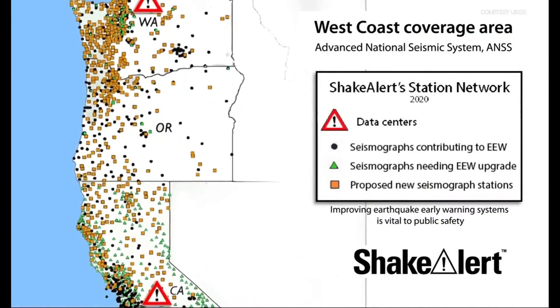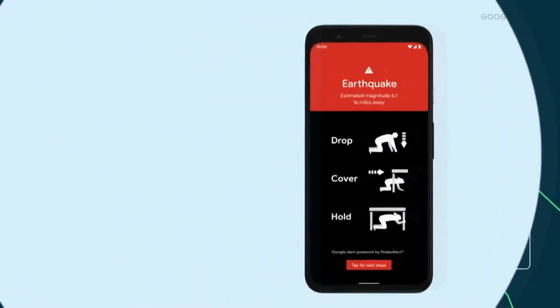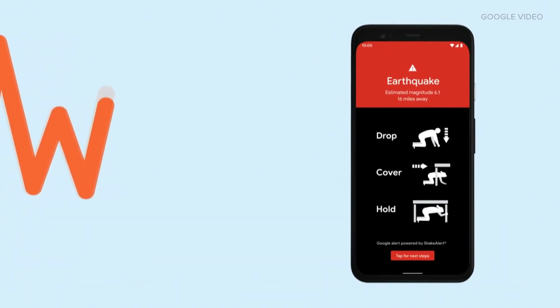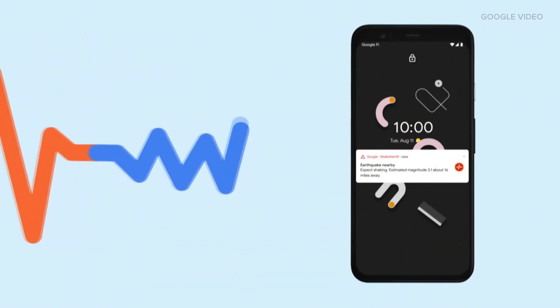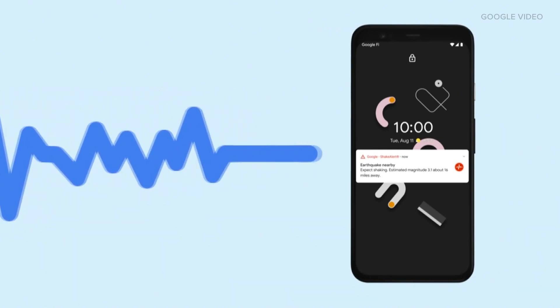It can determine where the shaking is the worst and how long it could take to get to another spot — in your case, where you are. There are actually two waves: a P wave that travels very fast and an S wave that travels not quite as fast. Basically, they look at the difference between those two waves to determine how much time it will take for the actual major shaking to get to you.